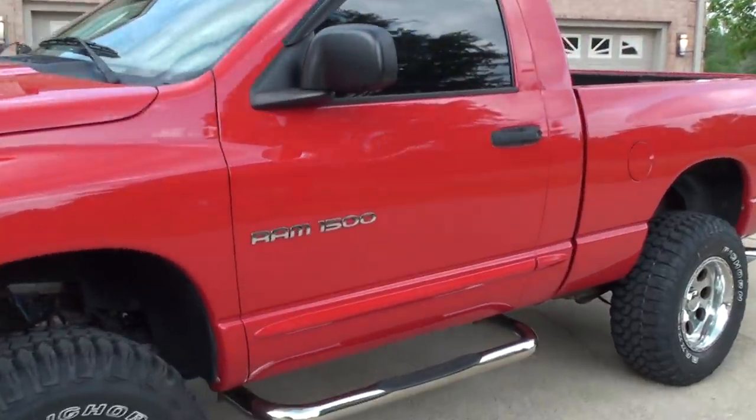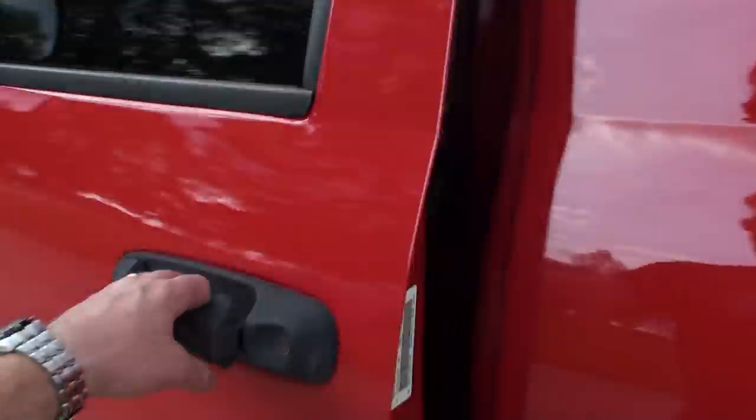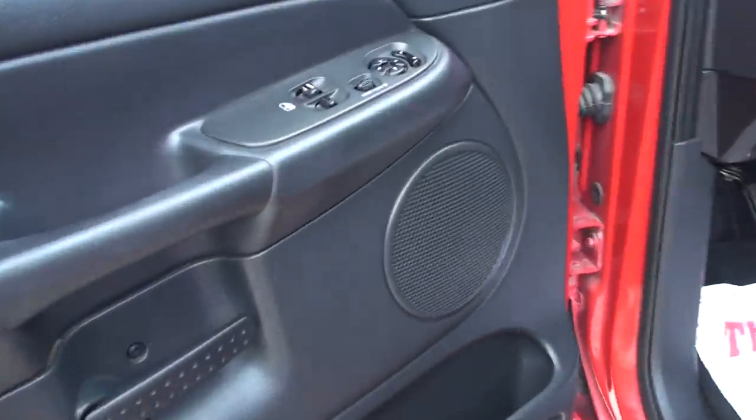It's got keyless entry. Power windows, locks, and mirrors.